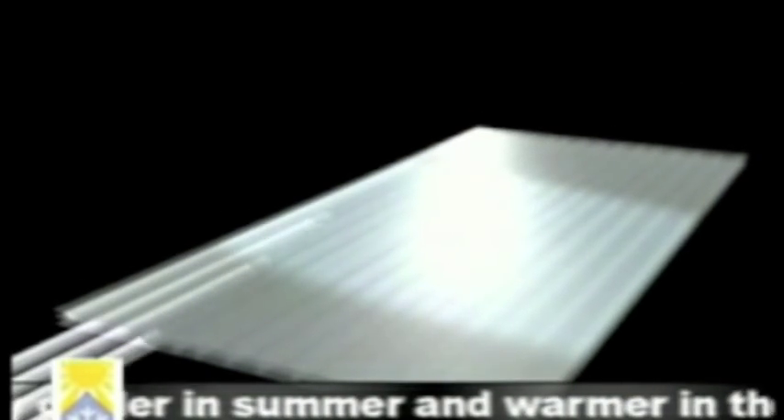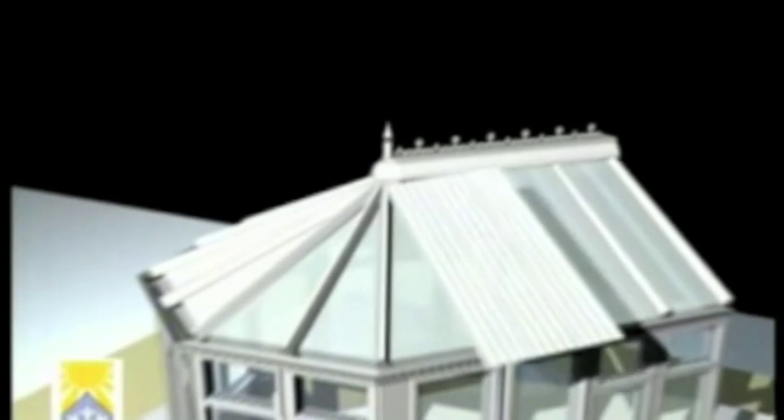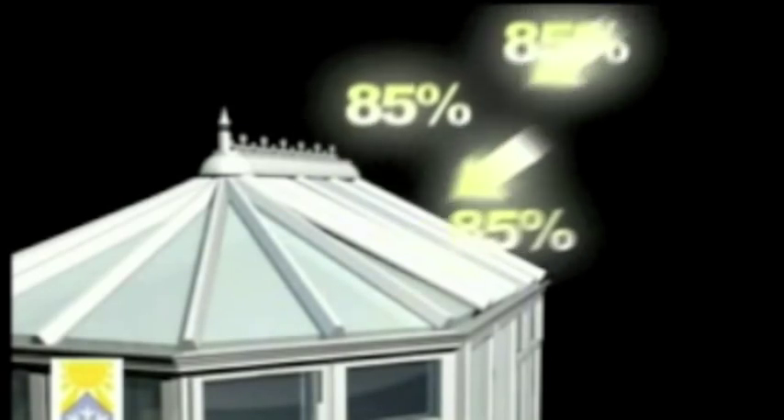Polycool has developed a unique solar control insert — the most effective and efficient method of eliminating the extremes of the sun's heat — allowing you to enjoy a more comfortable environment within your conservatory. The Polycool inserts work by reflecting up to 85% of the sun's energy away from the interior, which can mean a reduction in heat of up to 40 degrees Fahrenheit in high summer.